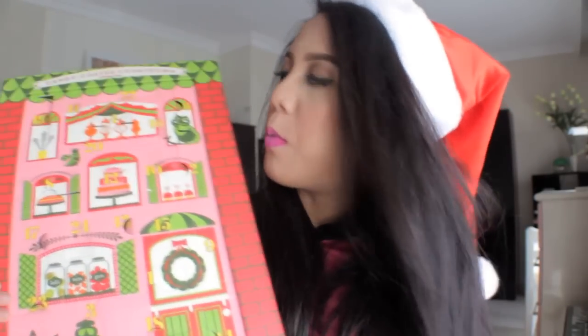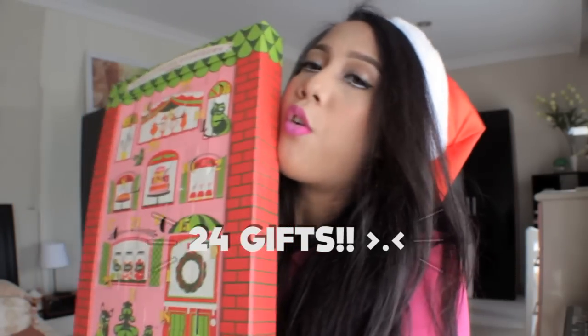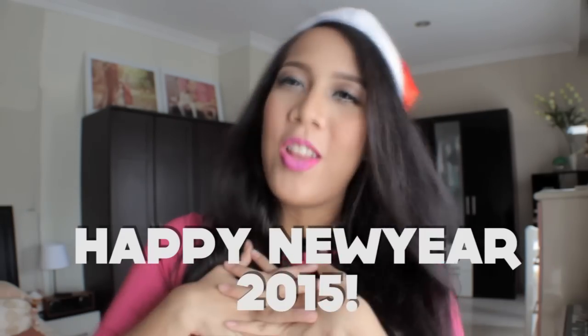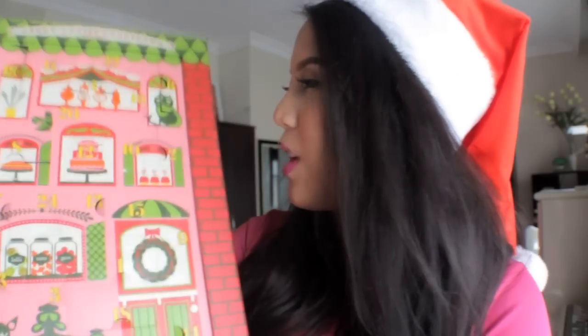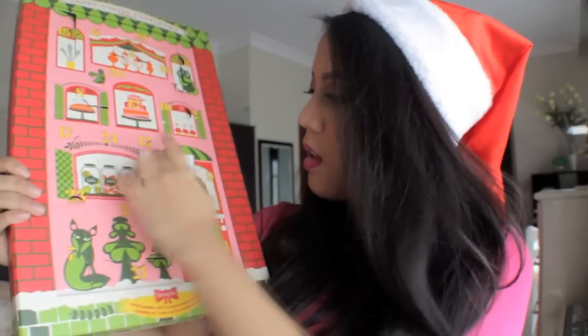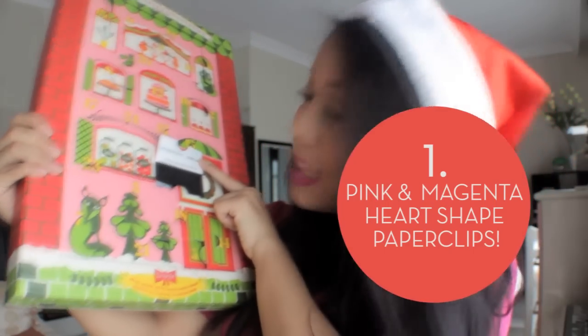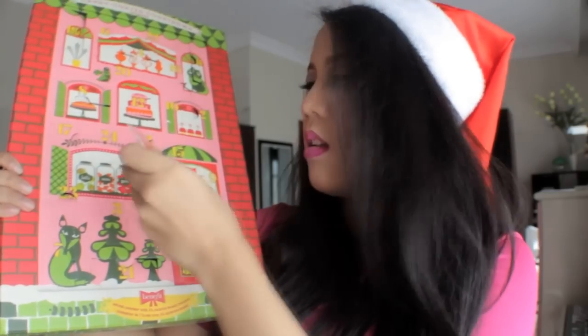This is so cool! I'm going to open this present one by one with you because there are 24 gifts inside it. But before that, I want to say Merry Christmas for those who celebrate and Happy New Year for all of us. Okay, now I'm going to open this one by one — I'm really excited, I don't know what's inside. I'll start with number one! I got heart-shaped magnetic paper clips from Benefit.